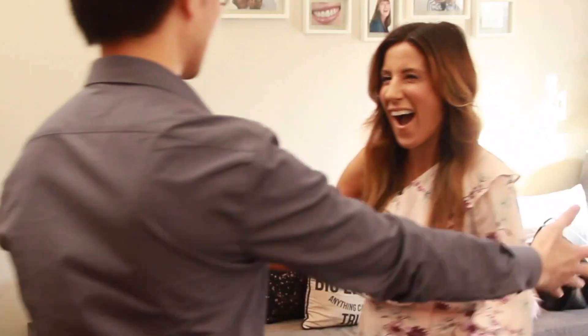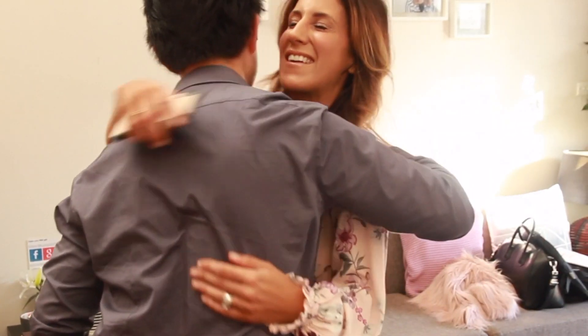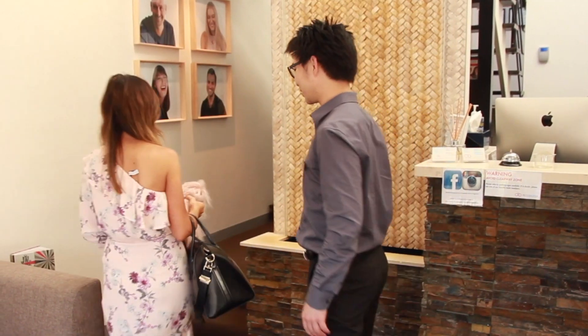If you have a gummy smile, see a dental professional to find out why you've got a gummy smile. As I mentioned, it could be because of the size and shape of the teeth being too small, it could be because you've got a hypermobile lip, or it could just be because you've got too much gums. Depending on the reason, the dental professional can help point you in the right direction.